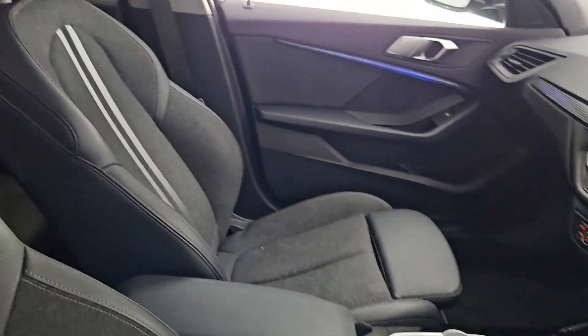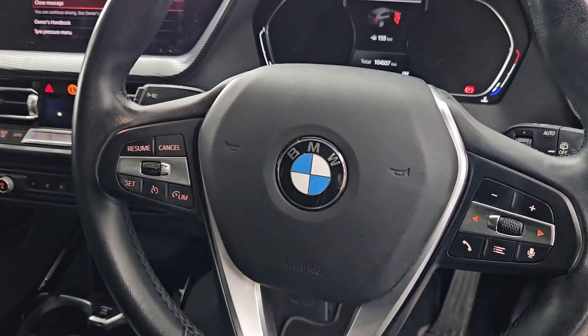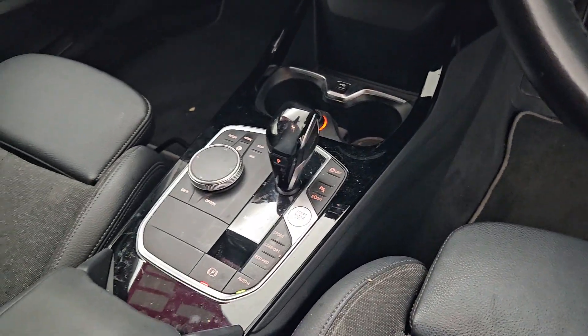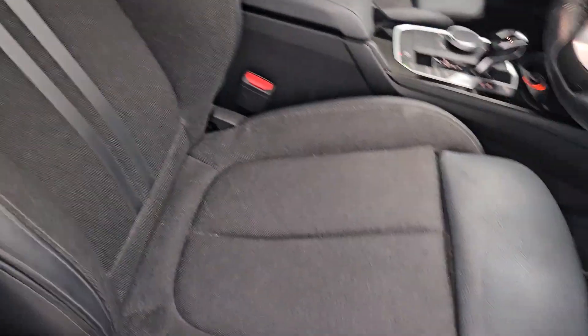She does have a full multifunctional steering wheel, as you can see there. The mileage on her is 104,000 kilometers. Keyless start as well — absolutely gorgeous car, lovely styling on the seats.